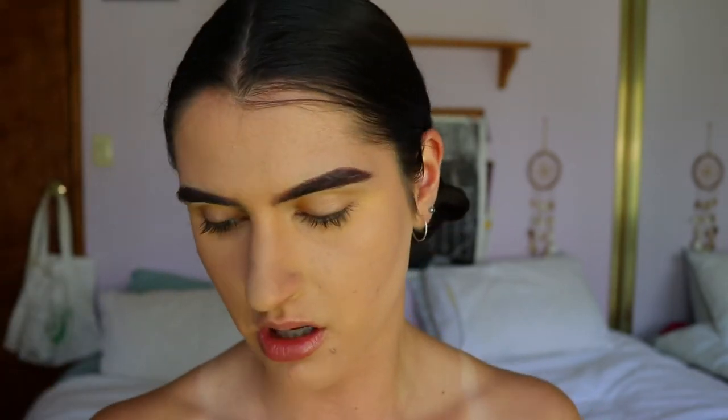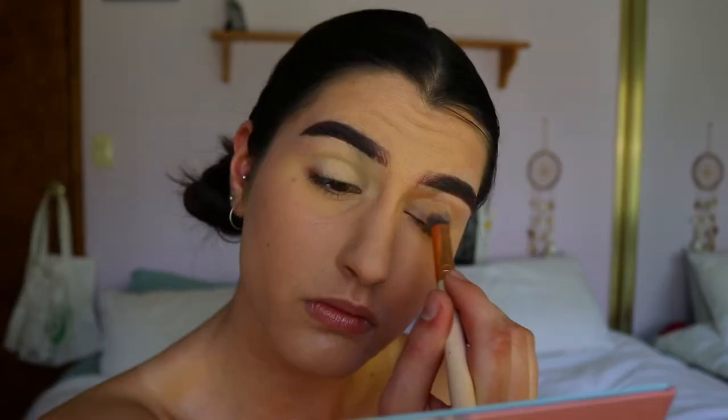To prime my lids today I'm going to use my MAC Soft Ochre Paint Pot. You guys can use concealer if you want — I'm just using this to prime my lids so the eyeshadows really pop and we get the full effect. I'm thinking I might keep it like a coppery toned eye look today so you can see how these wear. I think a lot of you would like to see the more neutral tones.